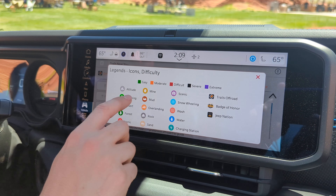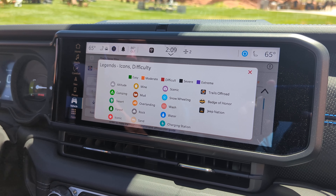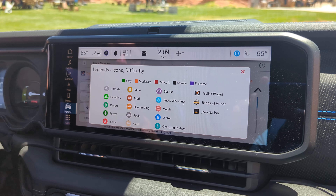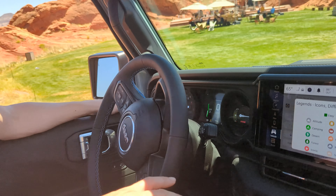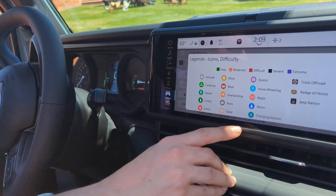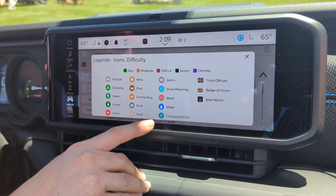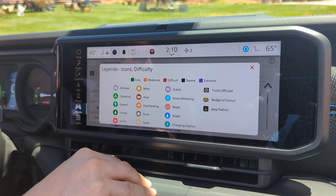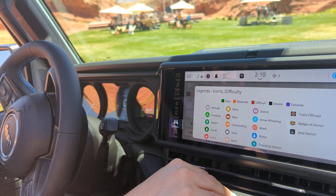Next are the experience icons — there are 15 of them. Click the legend to see all 15 and what they represent, providing quick context about the terrain and what to expect on that specific trail. There's even a lightning bolt icon indicating there's a charging station near the trailhead, so if you have a Wrangler 4xe you can top off the battery before you start.